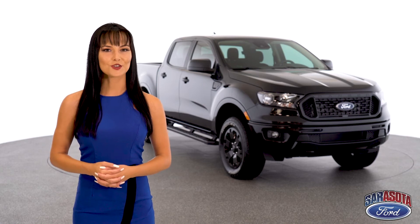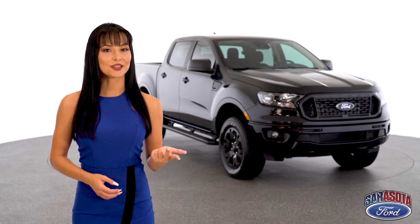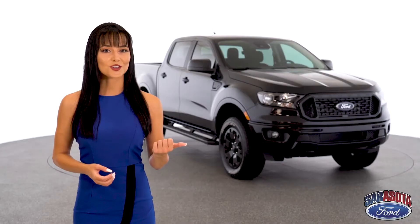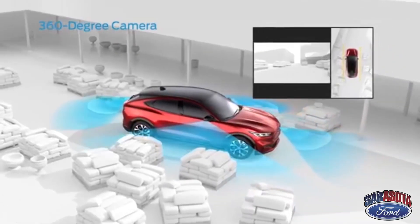Standard Ford Co-Pilot 360 features include pre-collision assist, blind spot indicators, lane keeping assist, auto high beams, and a rear view camera. Optional additions are trailer sway control, adaptive cruise, forward and reverse sensors, and rain sensing wipers.